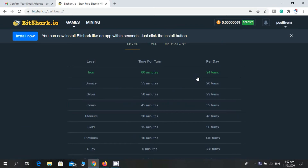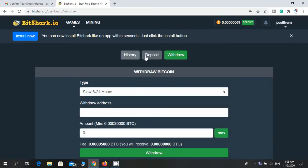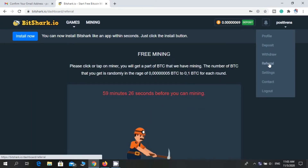Now I will show you the withdrawal section. Click here and go to withdrawal. The minimum withdrawal limit is 30,000 — so easy. If you click on referral, you can find your referral link here.